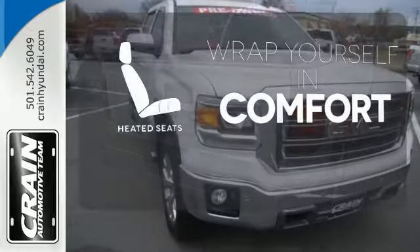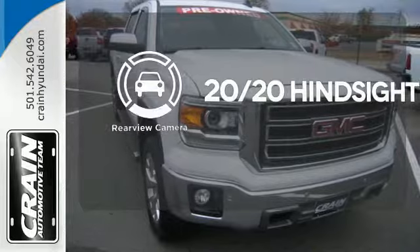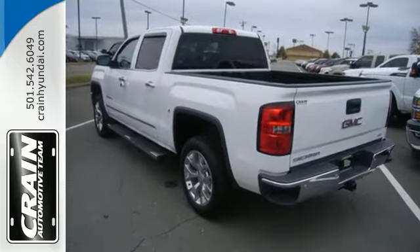Warm off the chills with the heated seats. See objects previously out of sight with the rear view camera. What's next? That's for you to decide.